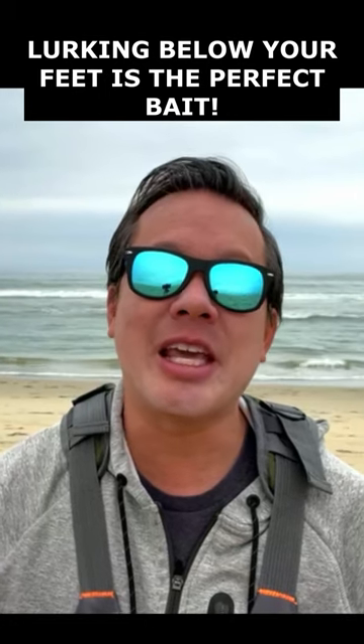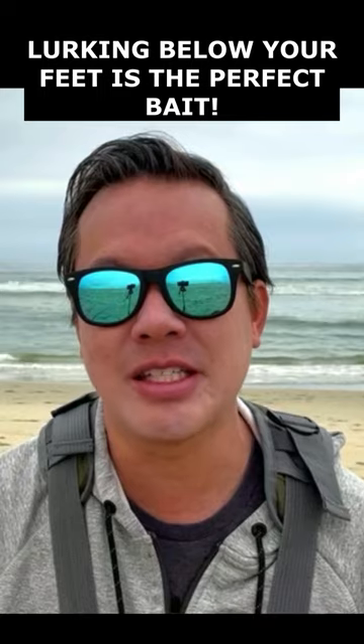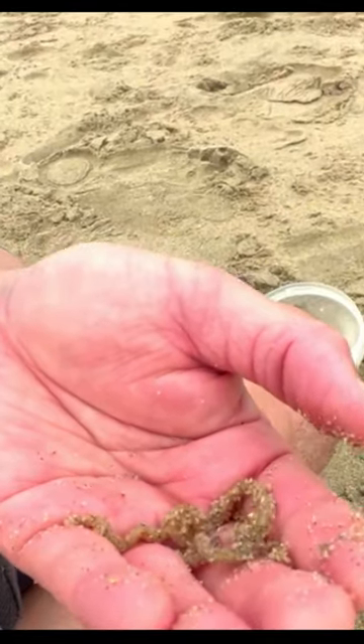Today we are at the beach and we are going to be catching fish with bait that we find literally inches below our feet. Got one — sand worms. These guys are all over, inches below your feet.